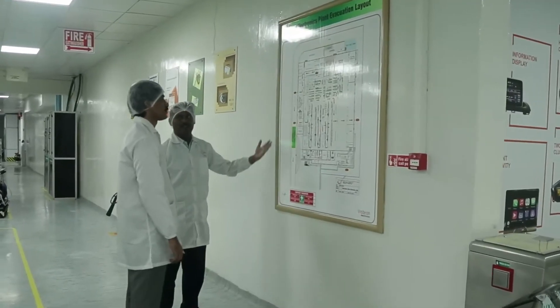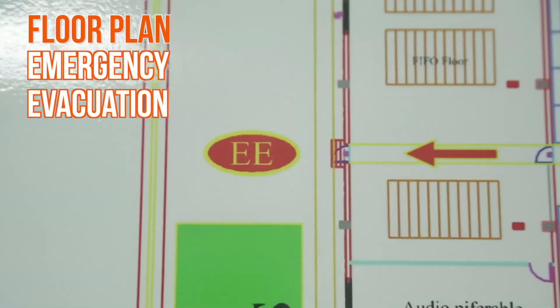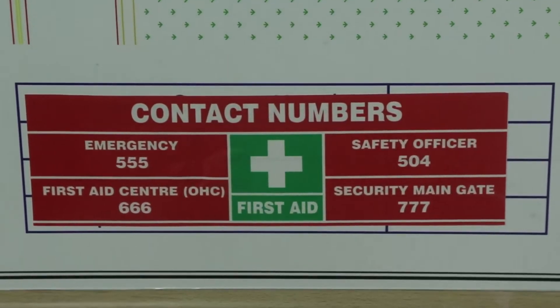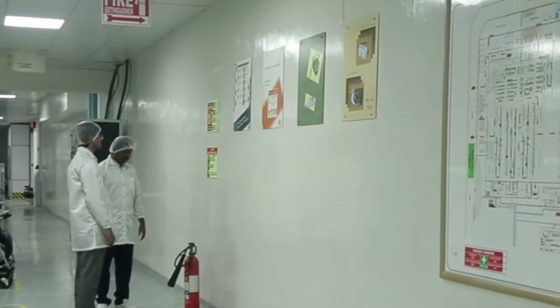We have a detailed floor plan, emergency evacuation map, and the location of emergency exits. Take note of the contact phone numbers to be used in case of emergencies. Read the instructions carefully.